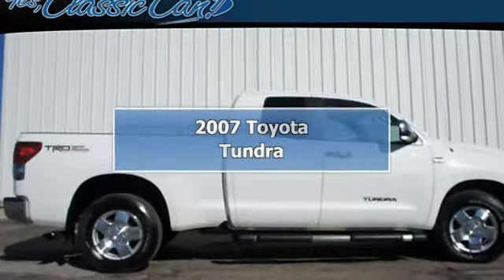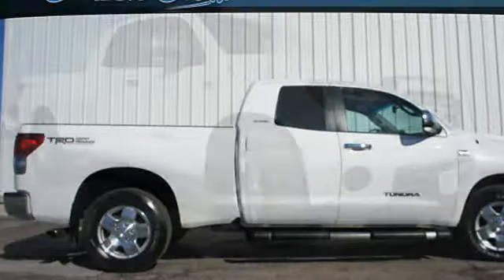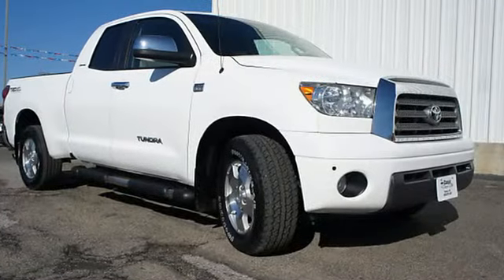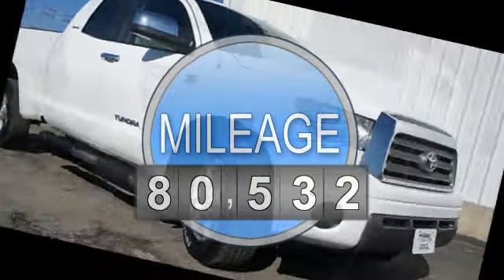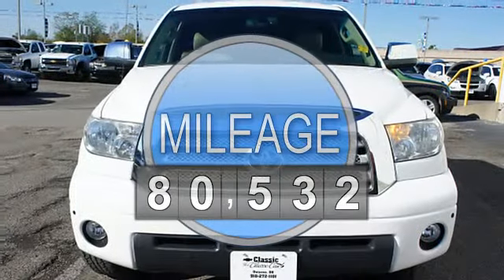2007 Toyota Tundra Double Cab. This vehicle features the following equipment: auto stick, 8-sill, RWD multifunction steering wheel, auto dimming mirrors, rear bench seat.